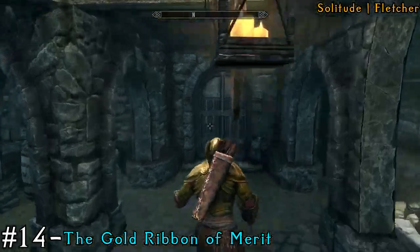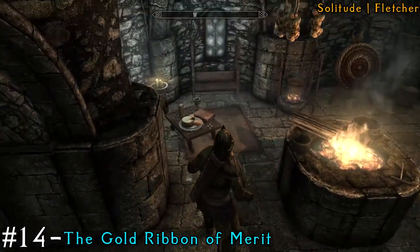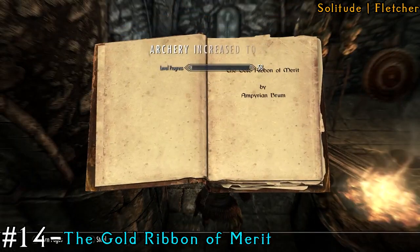Now we're going to be moving to a different city — this is in Solitude. This place is called Fletcher, and the book is actually just immediately to our left when you go inside the building.